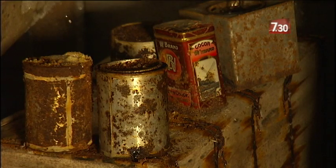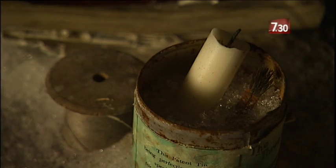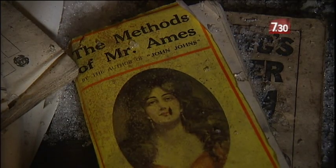Just on one of the bunks here, the little candle in a tin and the book. So I could just imagine just laying there, candle lit, reading his book, snuggled up in his sleeping bag.